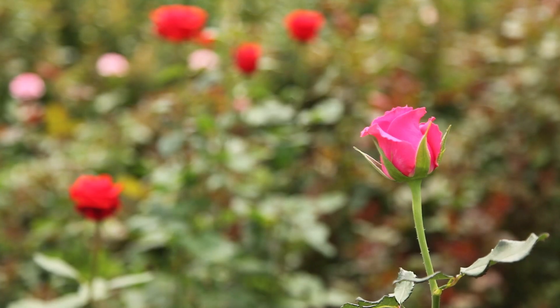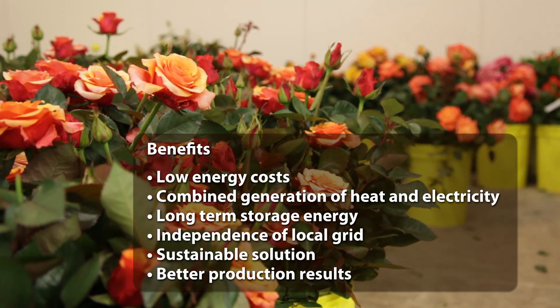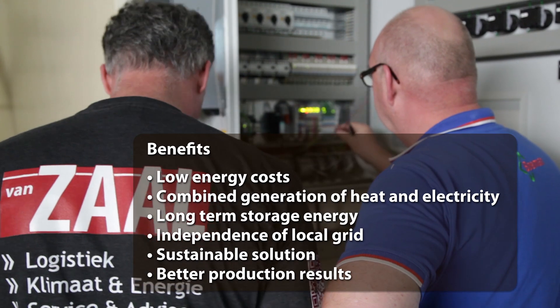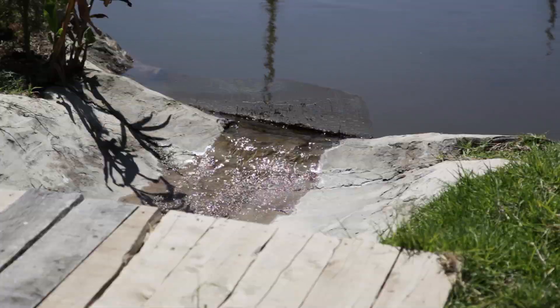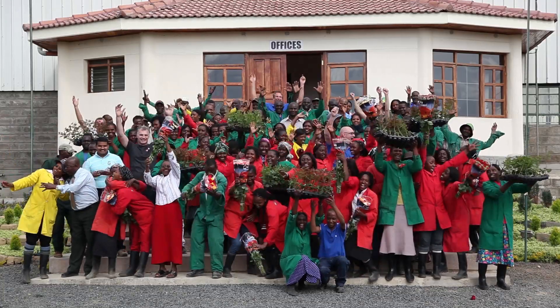The first results for the solar-powered greenhouse solution in Kenya are very positive. This project is a good example of how Dutch horticultural technology can be both financially interesting and also contribute to a more sustainable world. A huge success realized with local partners.